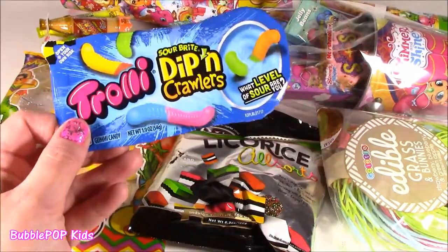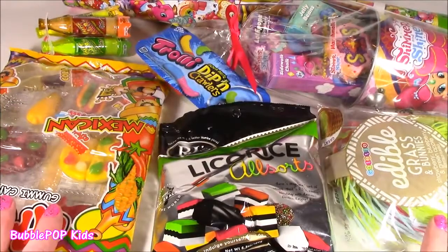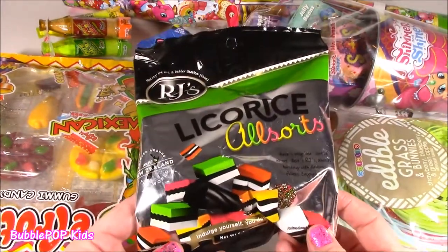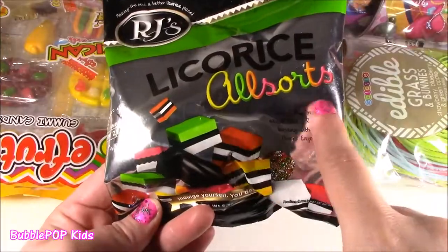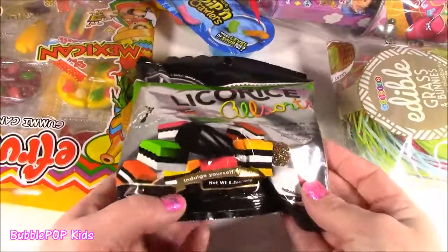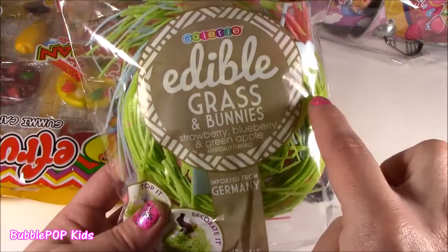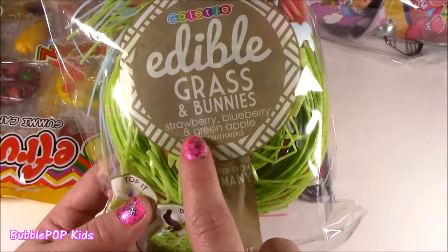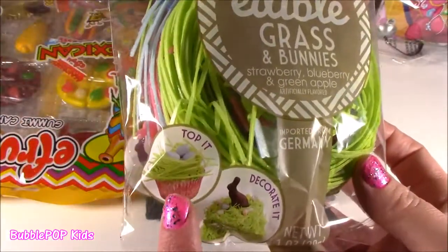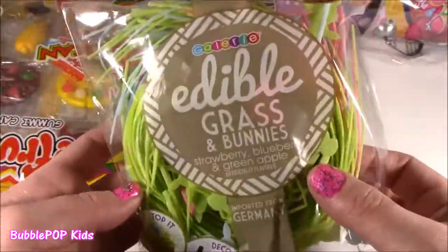We're going to start the bonanza with the Trolly Dip and Crawlers. Before we jump in and start the tasting, let's take a little preview. I'll show you what we have here. We've got some Licorice All Sorts. Pretty much a bag of all different kinds of licorices — it looks so good. I also have some — and I've never seen this — edible Easter grass and bunnies. It's going to be strawberry, blueberry, and green apple flavor. That Easter grass for the basket is actually food. It's just unbelievable.